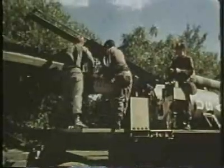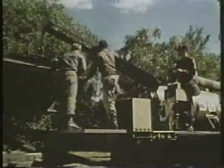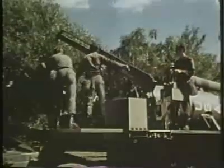The missile warhead, which has been carried in a handling device during transport, is swung around, lifted up, and mated to the guidance and control section.